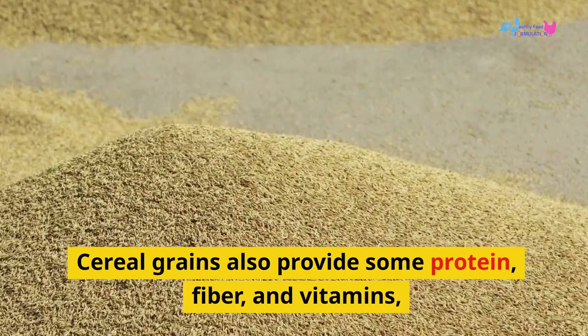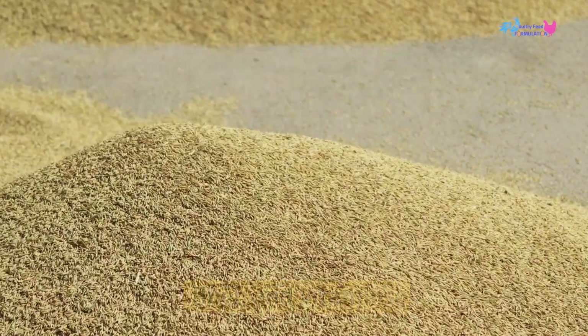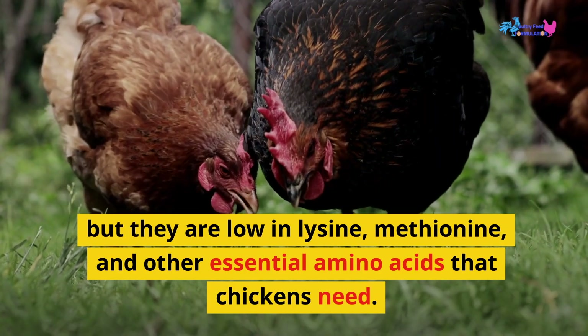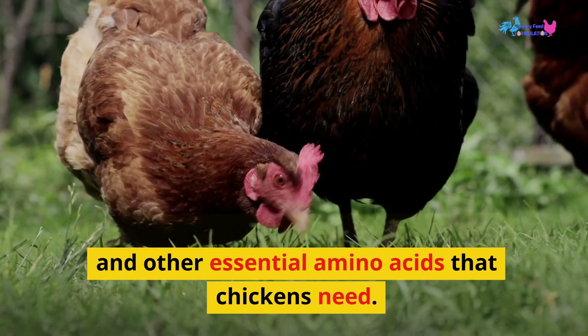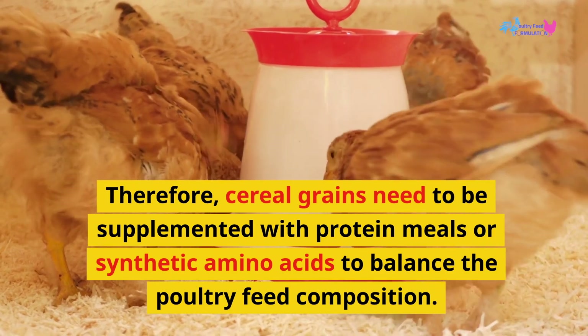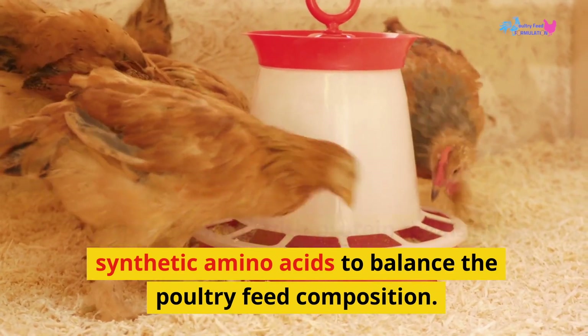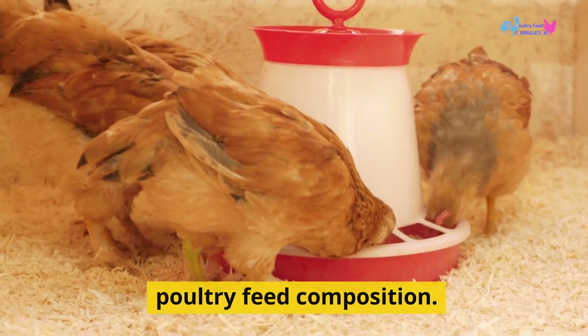Cereal grains also provide some protein, fiber, and vitamins, but they are low in lysine, methionine, and other essential amino acids that chickens need. Therefore, cereal grains need to be supplemented with protein meals or synthetic amino acids to balance the poultry feed composition.